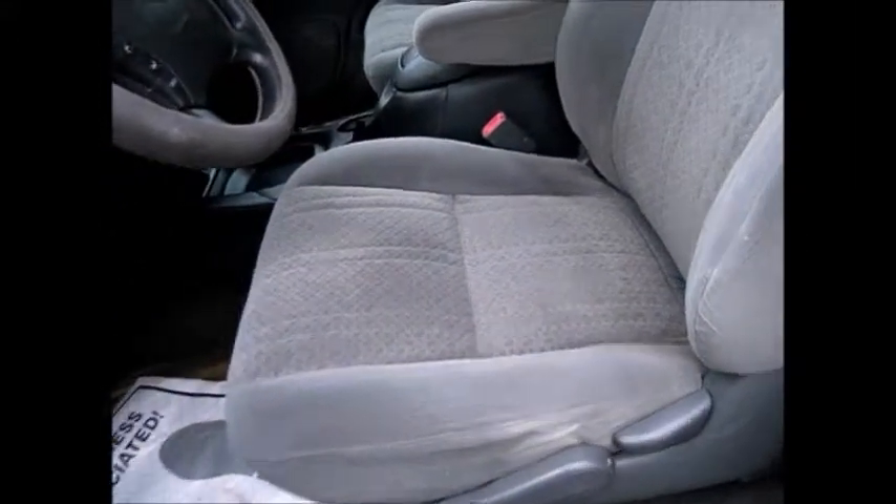Slightly tinted windows with rain shields, all power windows, locks and side mirrors, and a gray cloth interior with plenty of storage spaces throughout the vehicle.